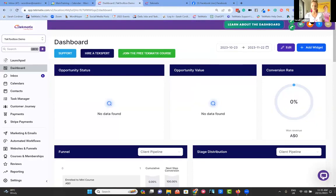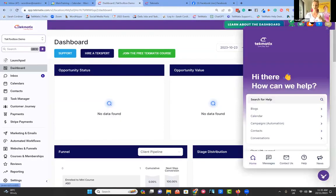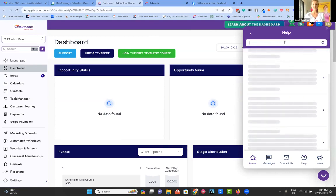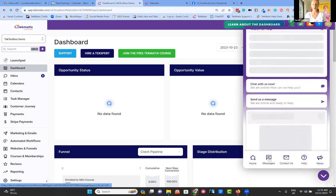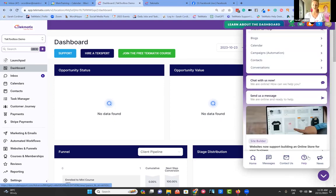Once you've got your account, the first thing I want to draw your attention to is the bottom right-hand corner — you have this little chat bubble. This is your number one first port of call when you need help. Inside here we have a whole range of help guides. Click on the search for help box and literally anything you want to get help with, pop in your keywords and the help guides will come up for you.